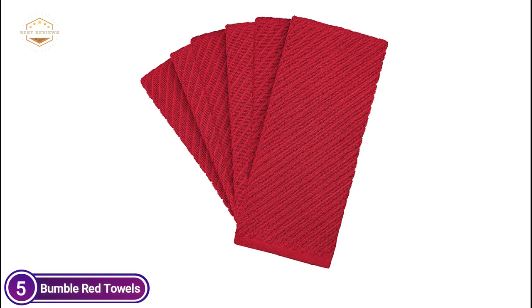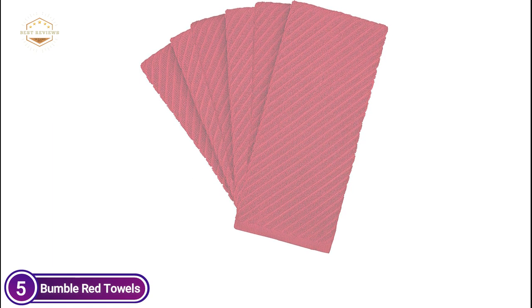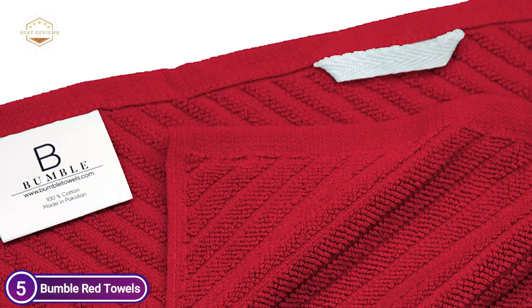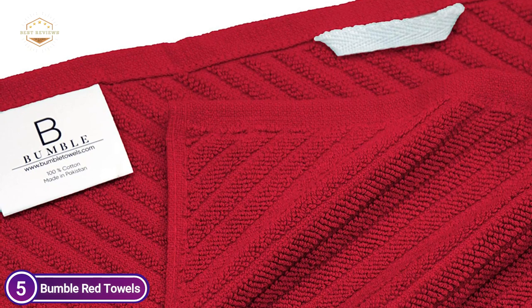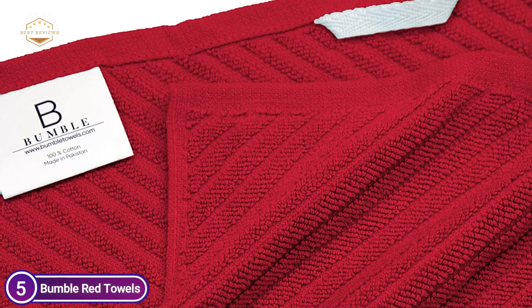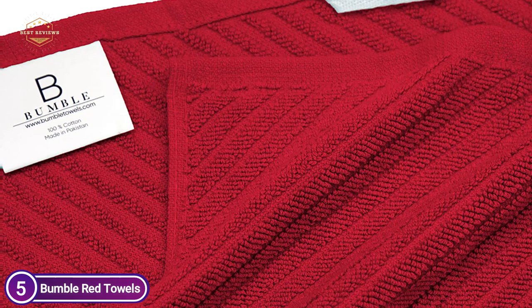These hand towels that absorb water can help promote a healthier and cleaner environment in your house. They absorb more than ordinary paper towels, and they are recyclable. They'll look stunning throughout many wash cycles, which means you'll save hundreds of dollars on paper towels. A package of 6 towels means you'll always have a fresh one on hand whenever you need it.